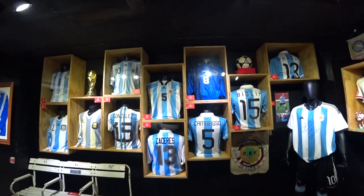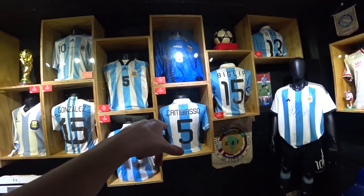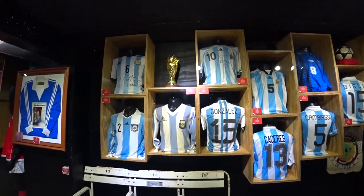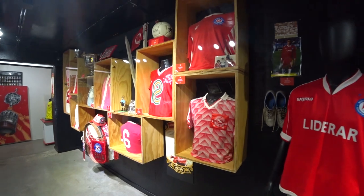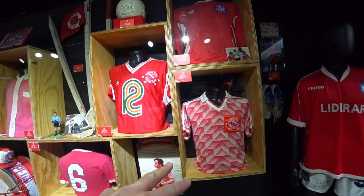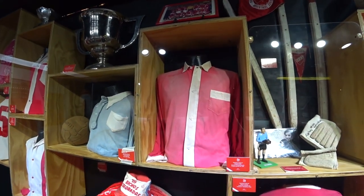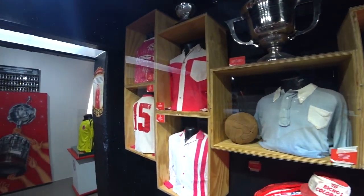Some of the players who played for Argentinos Juniors. I really like this player — Cambiasso. Comes to the Premier League. Quality midfielder. Class. Gonzalez. That's got Soviet vibes. That kit there — that's an old school Adidas kit. Look at that kit, from 1959. Wow. Unbelievable.